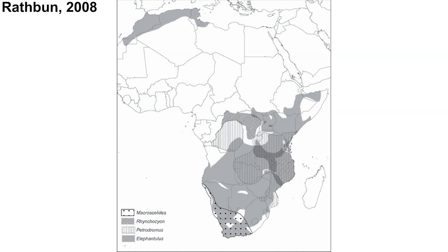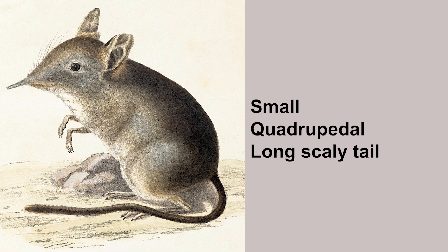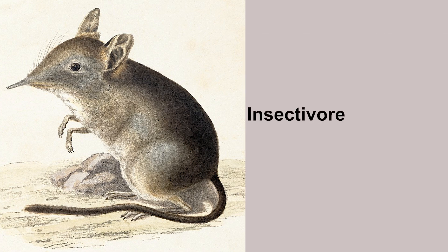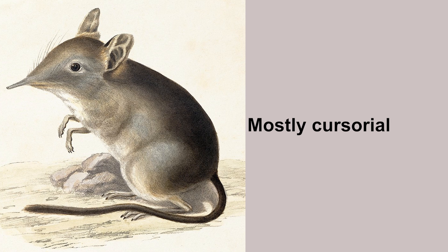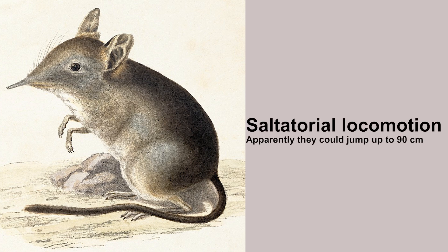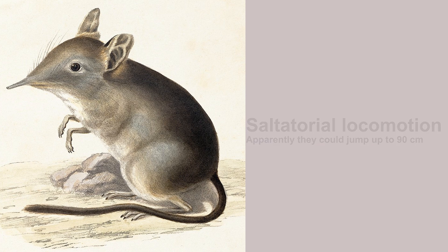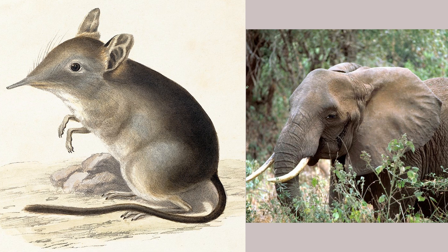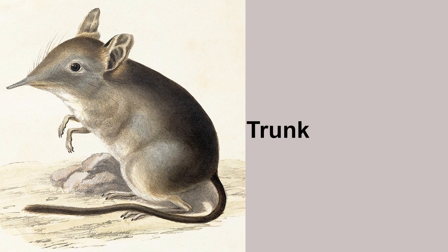Elephant shrews can be found in Africa, mostly South Africa. They are small quadrupedal animals with a long scaly tail, just like shrews. They are insectivores, just like shrews. They are mostly cursorial, which means they usually run, and they are fast. They could also do saltatorial locomotion, meaning they are good jumpers. However, one of their most noticeable characteristics is that they have a trunk — just like an elephant, not a shrew. That's why they are called the elephant shrew.